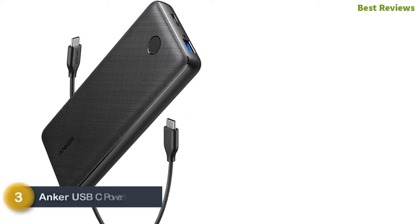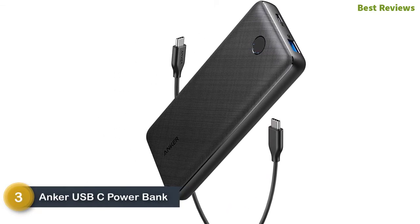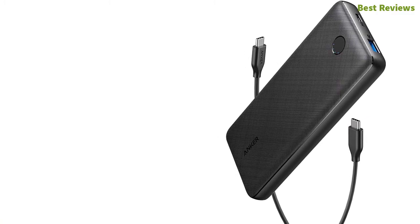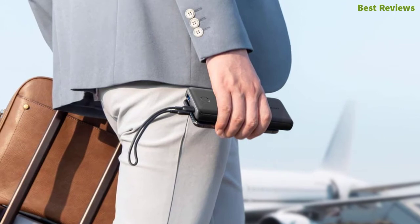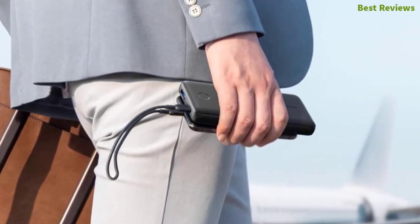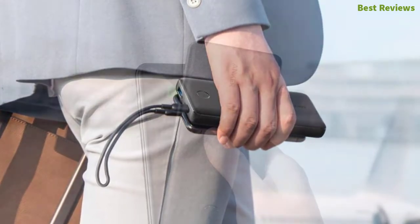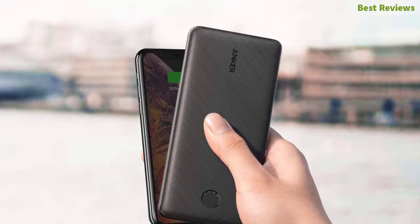Item number 3: the Anker USB-C Power Bank. It's a 20,000 mAh powerful power bank with a durable textured exterior. It is compatible with various devices including different brand phones. It provides more than 5.5 charges for the iPhone XS and more than 2.5 charges for the iPad Mini 5. It offers high-speed charging for phones, tablets, and other devices, so you can charge them more quickly.